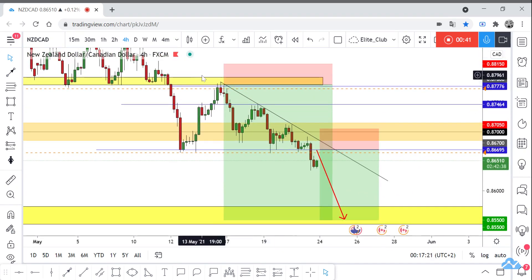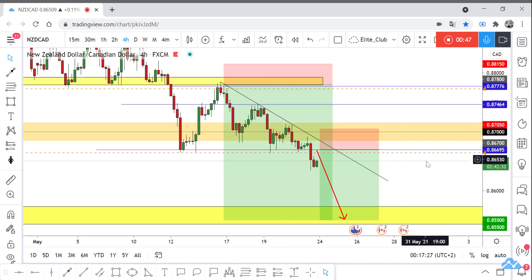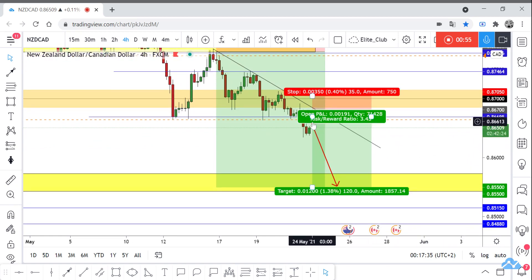As we did previously, we entered that trade with only 35 pips stop loss and the price moved 130 pips in profit. This new trade also has a good risk/reward ratio of 1 to 3.5. We are just waiting for the price to retest this level.